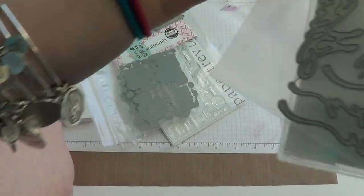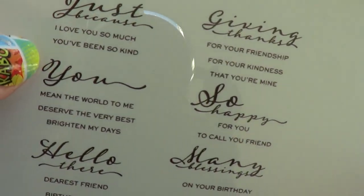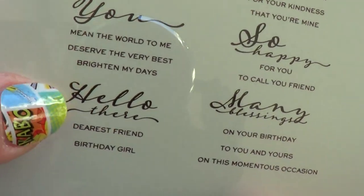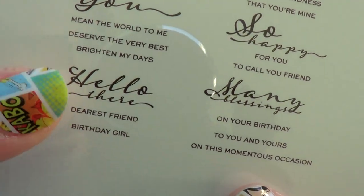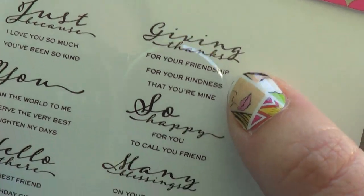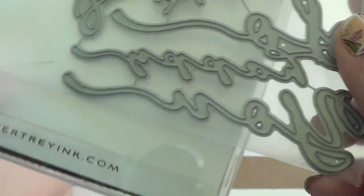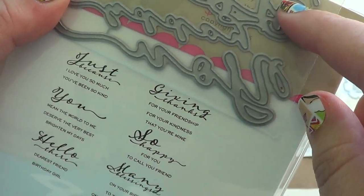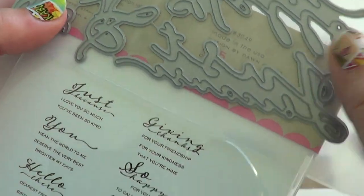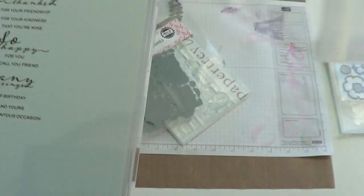I picked up the Scripted stamp set — I thought it was really pretty. Sentiments include: "Just because I love you so much," "Just because you've been so kind," "You mean the world to me," "You deserve the very best," "You brighten my days," "Hello there dearest friend," "Hello birthday girl," "Hello birthday boy," "Giving thanks for your friendship," "Giving thanks for your kindness," "Giving thanks that you're mine," "So happy for you," "So happy to call you friend," "Many blessings on your birthday," "Many blessings to you and yours," and "Many blessings on this momentous occasion." And of course I got the matching die — just because, so happy, hello there, giving thanks, and many blessings. Those are really pretty when they're cut out.